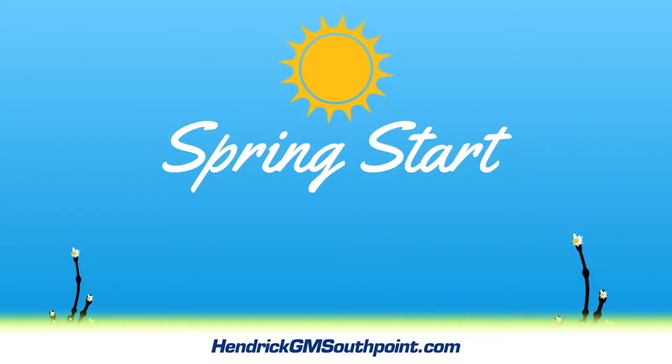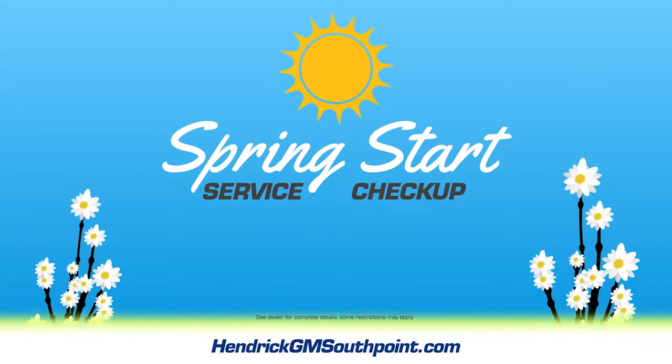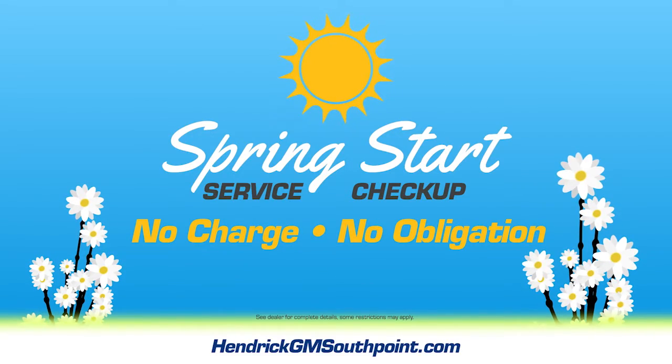But Hendrick GM South Point is here to give your car a spring start. Get our spring start service checkup now at no charge, no obligation.